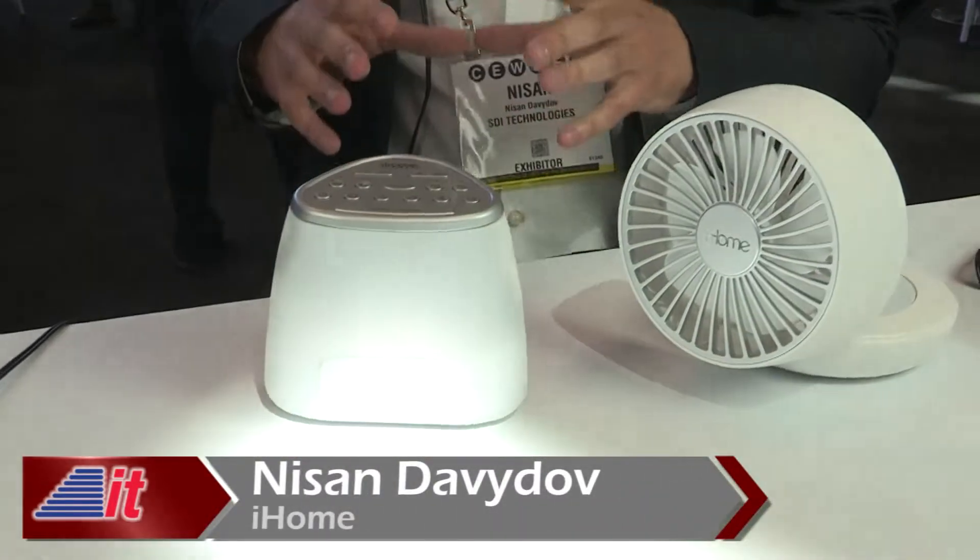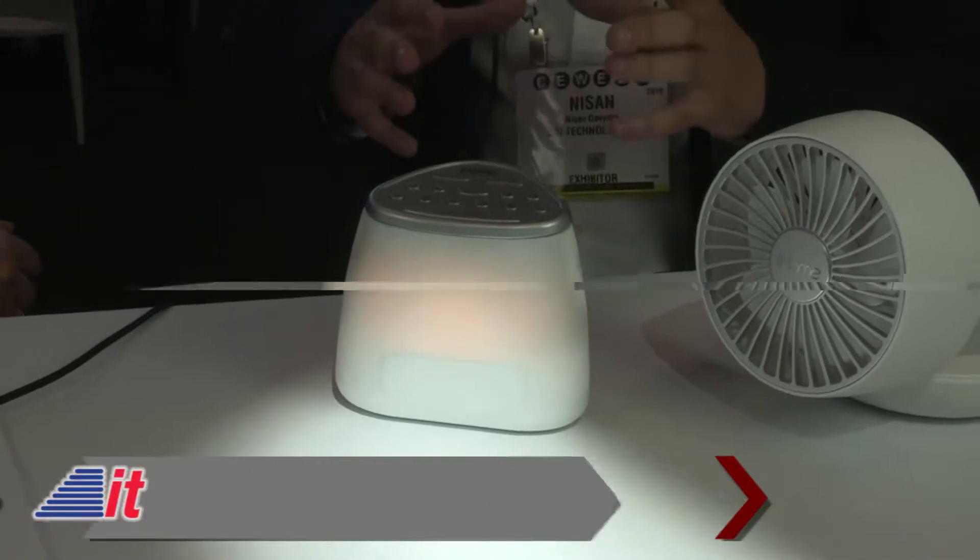One of the many products we're showing, we'll start here with our Zenergy line. The newest product is the IZBT7 Zenergy Dream Mini. It's a light and sound therapy sleep machine.